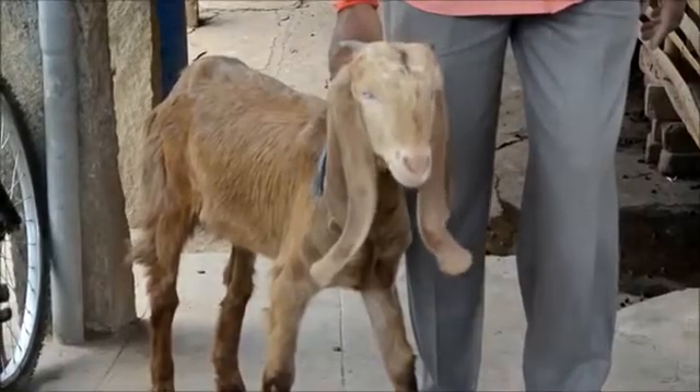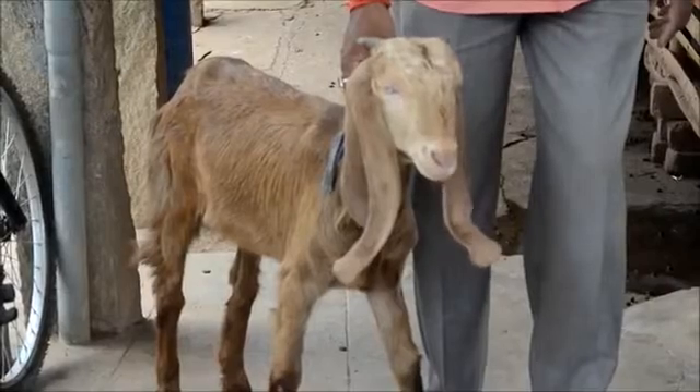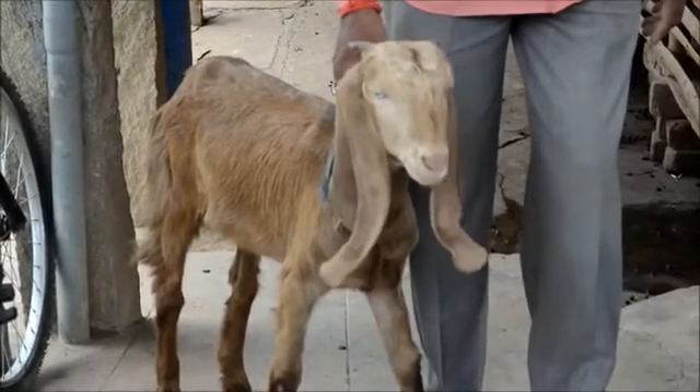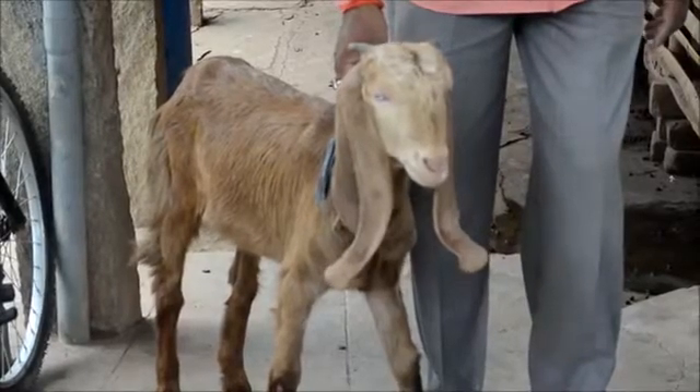So regular deworming should be done — it should be done every month once. There is an ethno-veterinary practice that farmers in Tamil Nadu, in and around Salem and Dharmapuri, practice: a method of feeding aloe vera, what we call as 'lole sara' in Kannada.